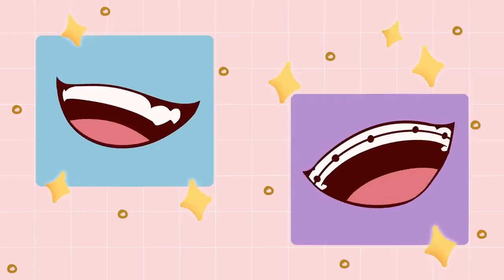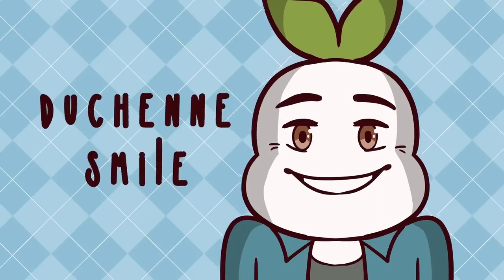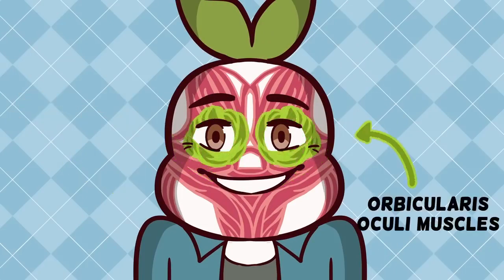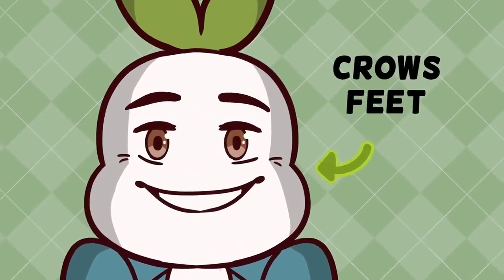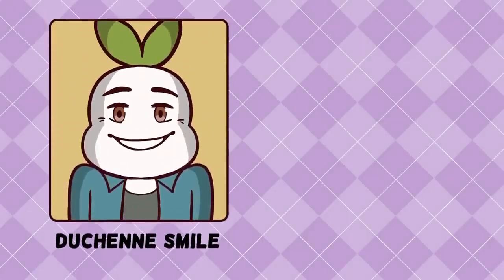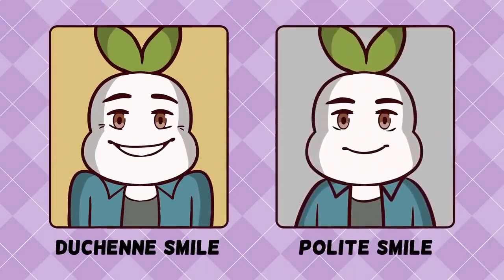Want to know if someone is genuinely smiling in delight? Look for what is called the Duchenne smile. According to Healthline, this occurs when the zygomaticus major muscle lifts the corners of your mouth at the same time the orbicularis oculi muscles lift your cheeks and crinkle your eyes at the corners. Basically, it's the type of smile that reaches up to your eyes, causing those wrinkles by your eyes known as crow's feet to appear. This type of smile appears when someone is genuinely happy, as opposed to a polite, kind, or even a forced smile.